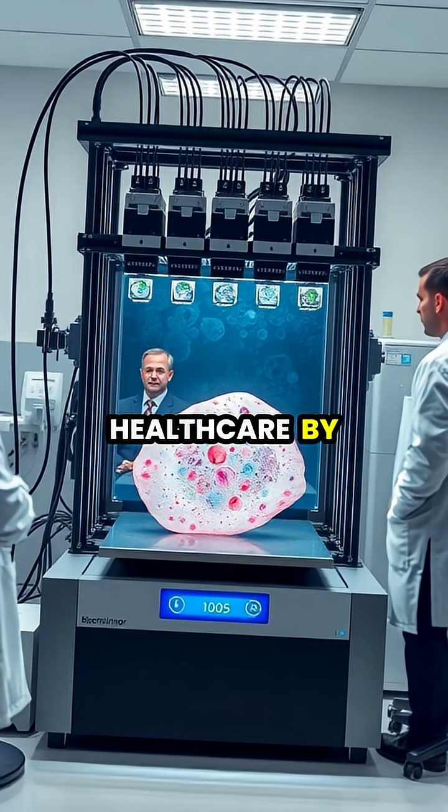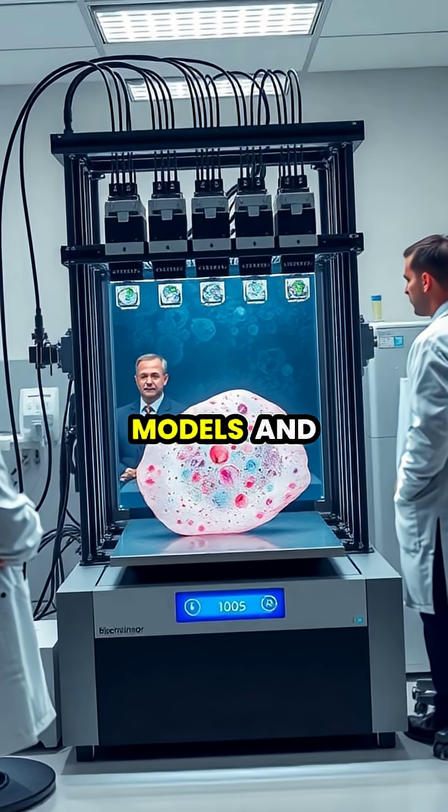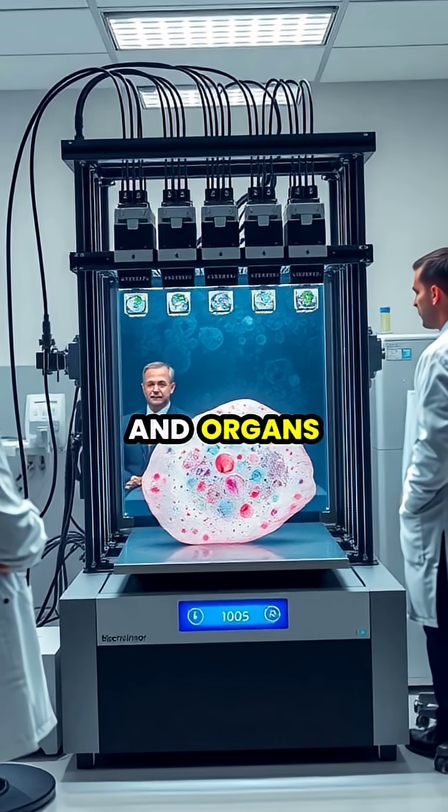3D printing is revolutionizing healthcare by creating customized prosthetics, patient-specific surgical models, and even experimental human tissues and organs.